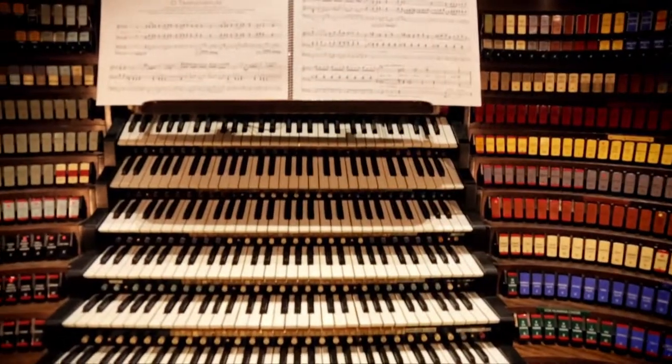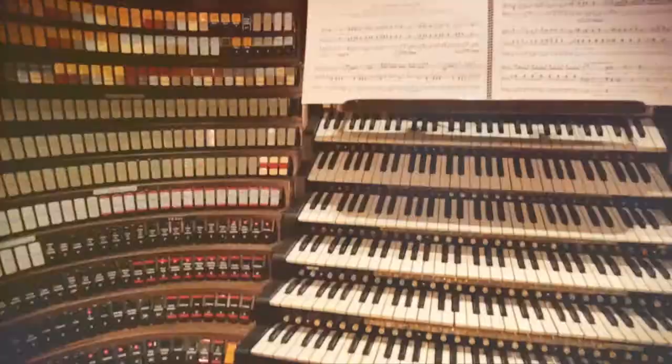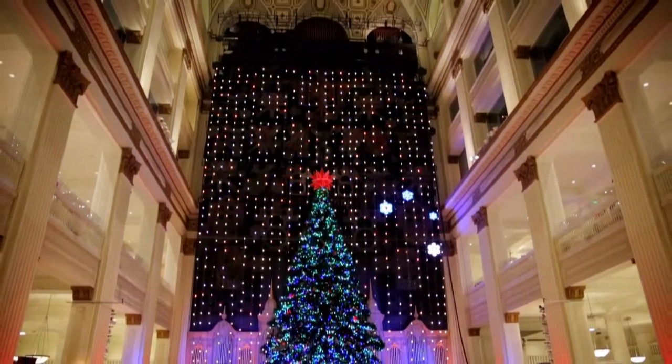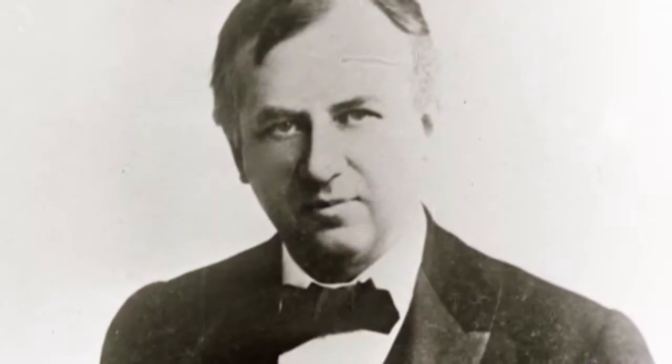This organ is the largest fully functioning musical instrument in the world. There are over 28,000 pipes back behind that wall, which is now covered by the magic Christmas tree. It was actually built originally for the 1904 St. Louis World's Fair by the Los Angeles Art Organ Company. John Wanamaker purchased the organ when the fair closed and hauled it here in 13 freight cars.